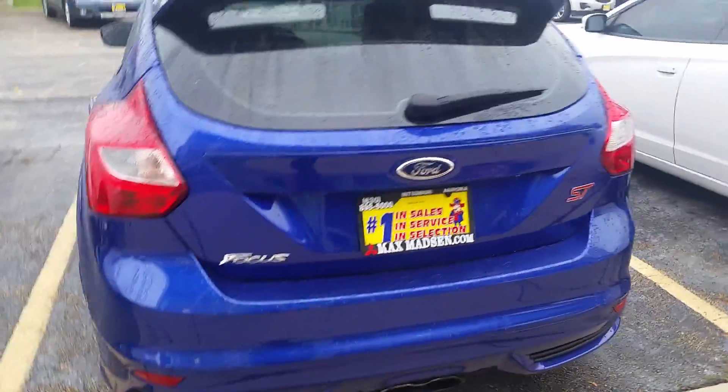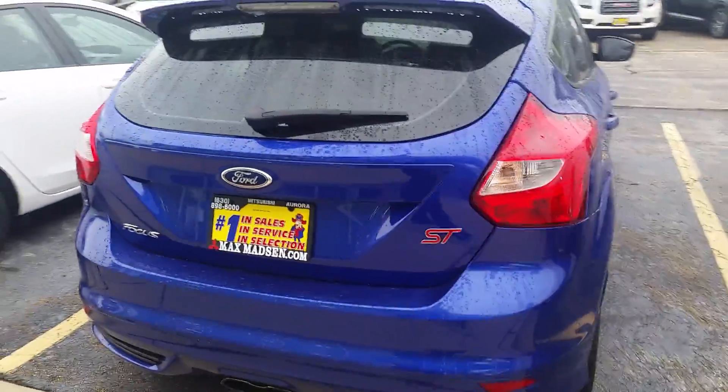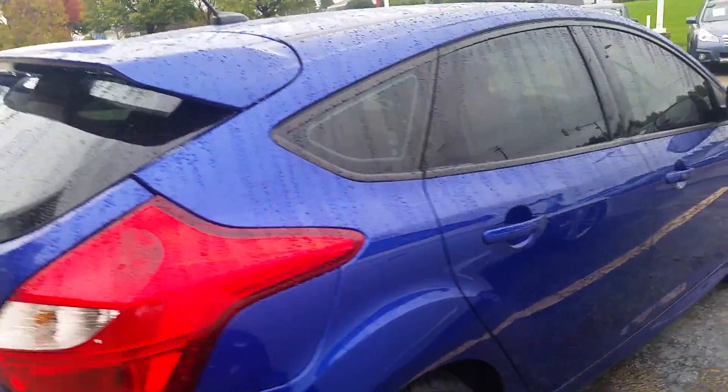As you can see from the picture that we talked about online, the car is in great shape — all the way around, clean as could be.